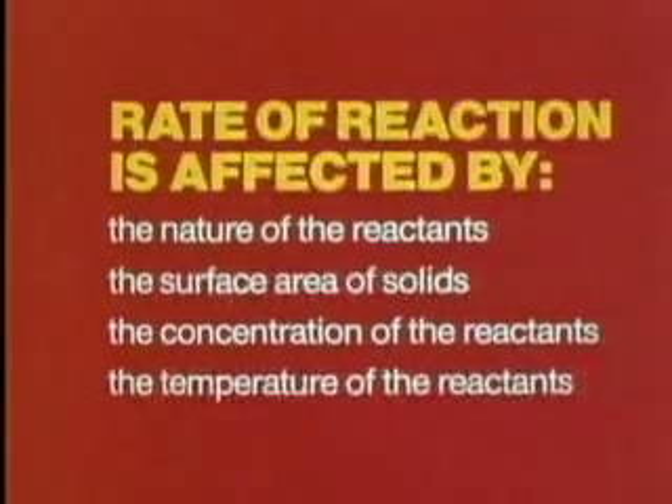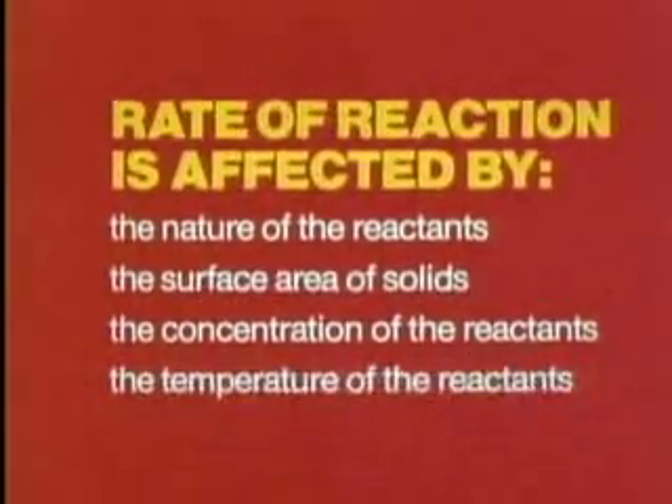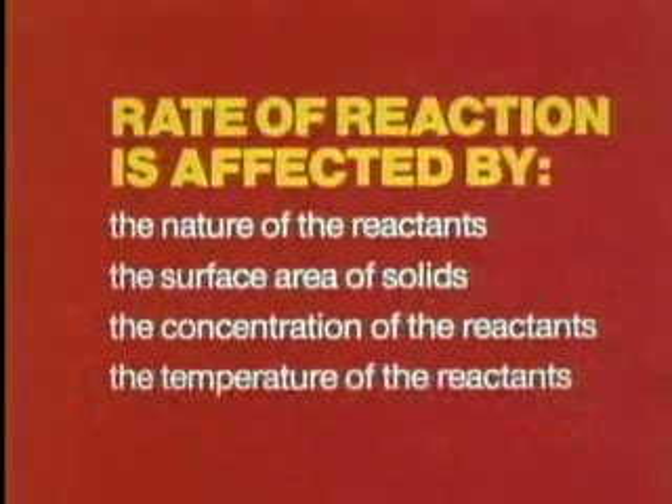A greater concentration leads to more collisions, and more collisions in a given unit of time make a faster rate of reaction. Collision theory also helps us understand how temperature affects reaction rate. When a reaction gets hotter, on the average, its particles move faster, collide more frequently, and with more energy.